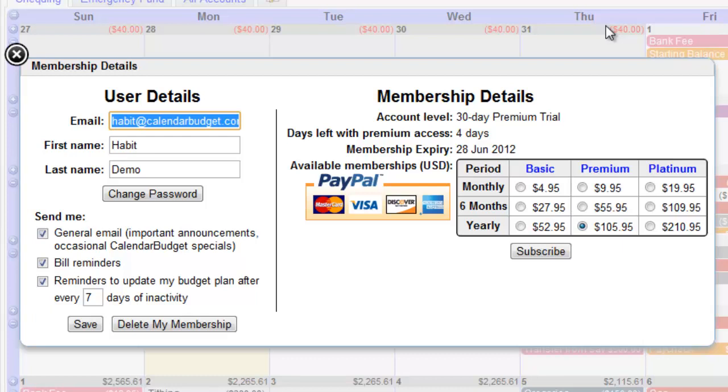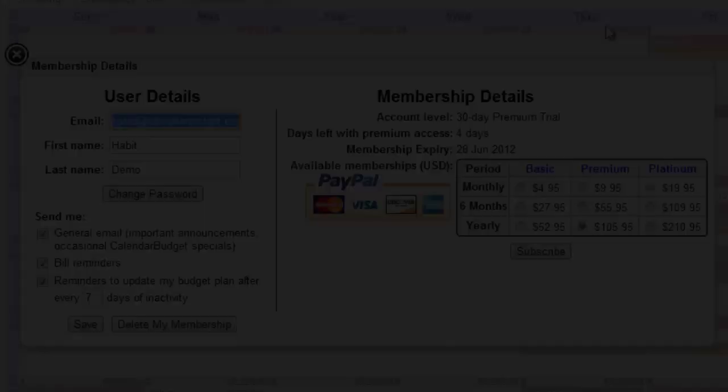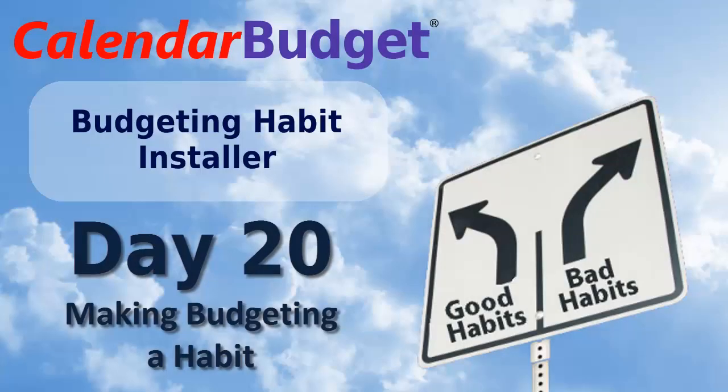Well, congratulations! You're now well on your way to making a permanent budgeting habit. Tomorrow I'll show you how to help others be in control of their finances like you now are. You can wait until tomorrow's email or simply click on Day 21 to get started now. Until then, happy budgeting! Bye!